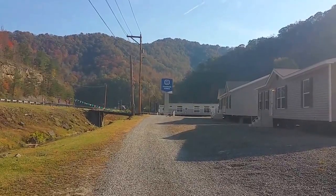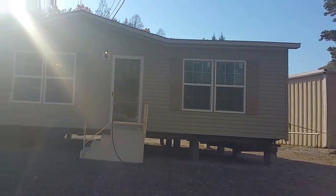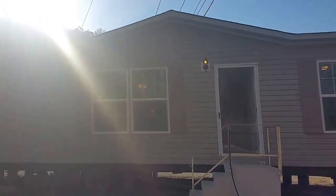Hey guys, welcome back to Oakwood Homes of Belfry, Kentucky. It's a beautiful day out here, the sun is shining and it's warm, so I thought I'd come out and show you another house that we have here on the lot. We just got this house in — it's one of my favorites. It's a 2,848 square foot, three bed, two bath. We're going to walk right inside here and take a look at it.